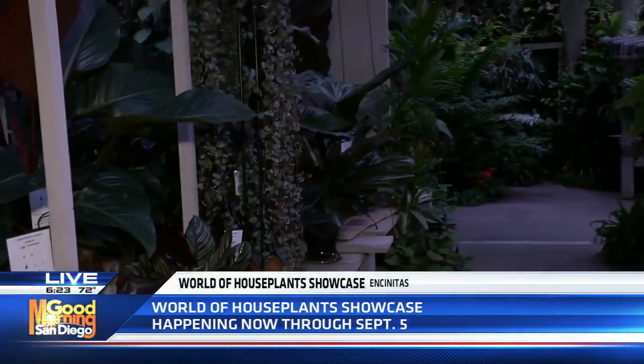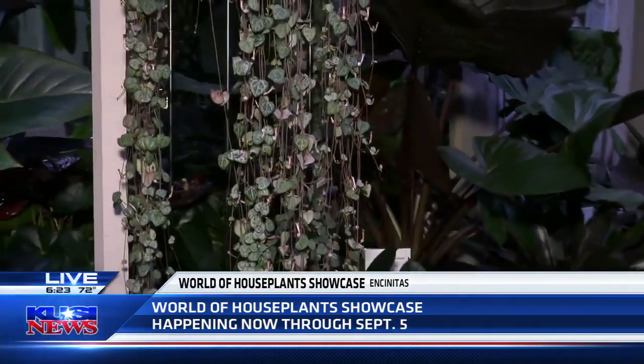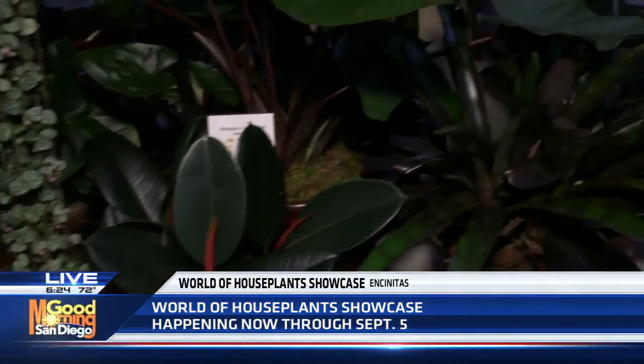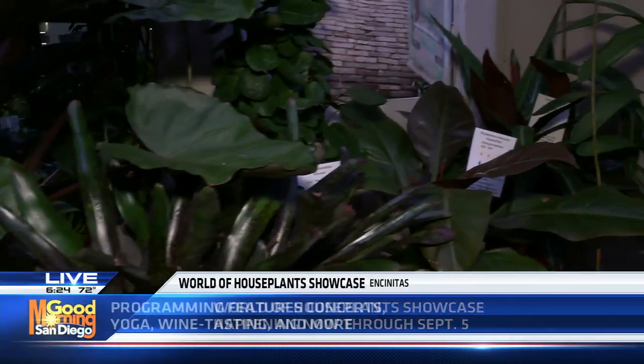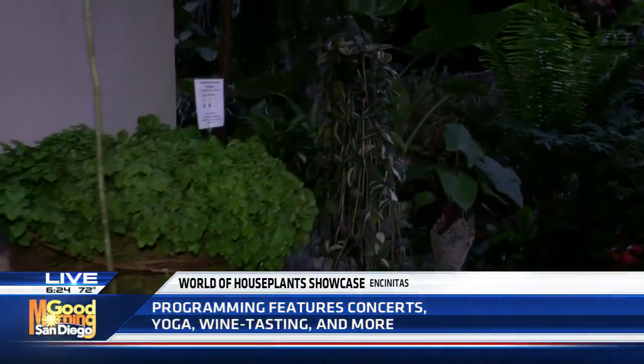For people who haven't been up here to Encinitas, this is one area, but you guys have so many different trails and opportunities for people to get a look at a variety of plants here. Of course — we have plants from all over the world that we help conserve. It's really fantastic for people to learn about any type of plant they might be interested in, whether it's in their own home or just to learn about plants they might never have heard of or seen before.